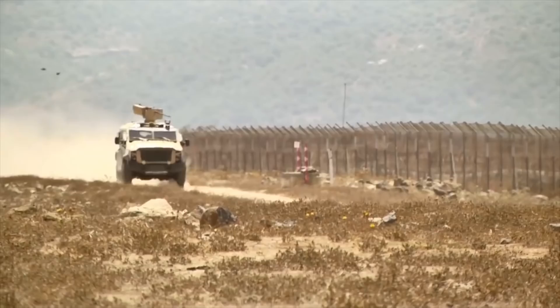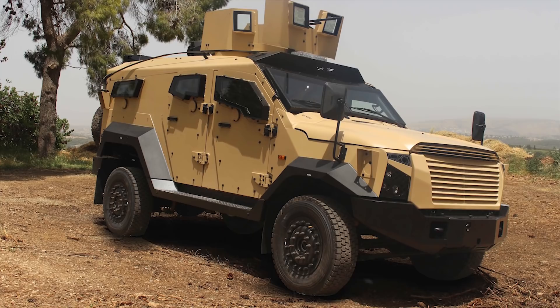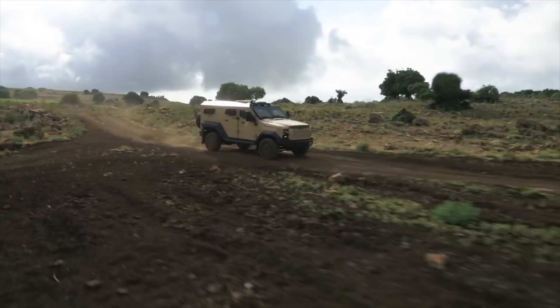The Sandcat is powered by a Ford 6.7L V8 330hp Power Stroke engine, coupled to a heavy-duty torque-shift 6-speed automatic transmission system equipped with SelectShift technology. The vehicle has a maximum speed of 75 miles per hour.